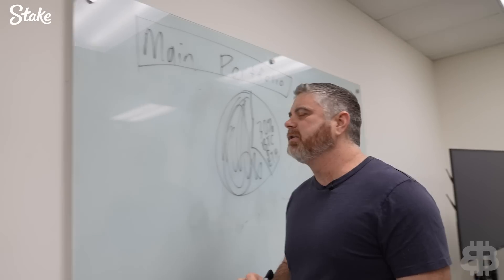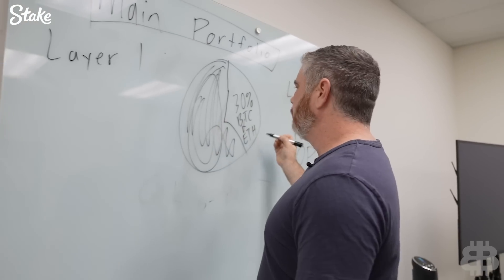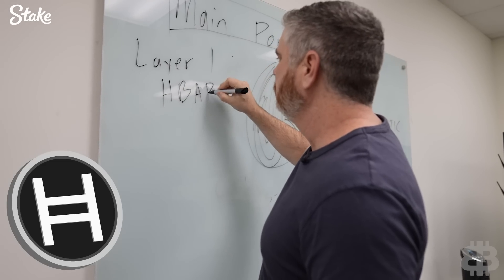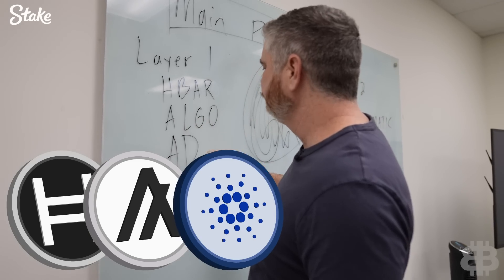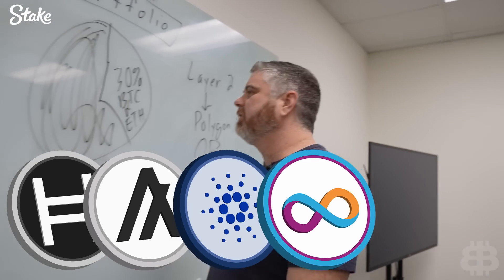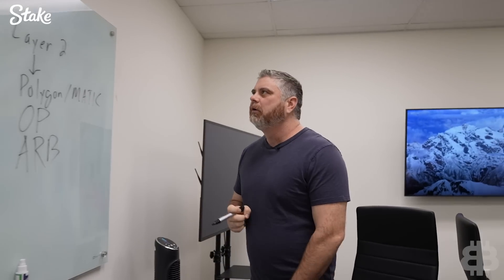Then we're going to go into layer 1s — these are our favorite coins. Bitcoin and Ethereum we've already got. Then we're going to go into HBAR, ALGO, Cardano or ADA, and ICP. We're going to be going into all four of these pretty hard. These are going to be the major layer 1s of this bull run for us. We're also looking at the layer 2s, so that gives us 7, 8, 9 — but it feels like we're missing a coin.